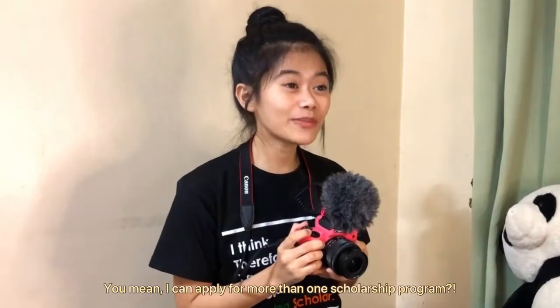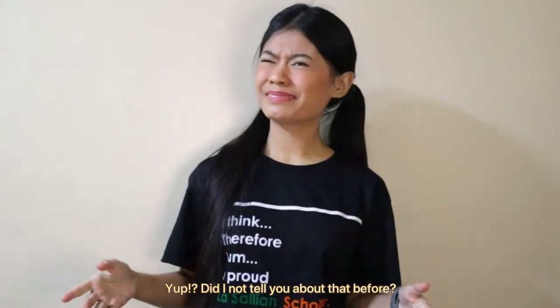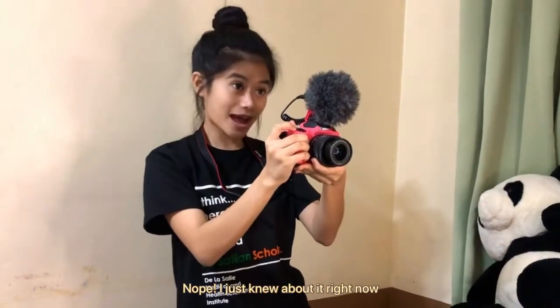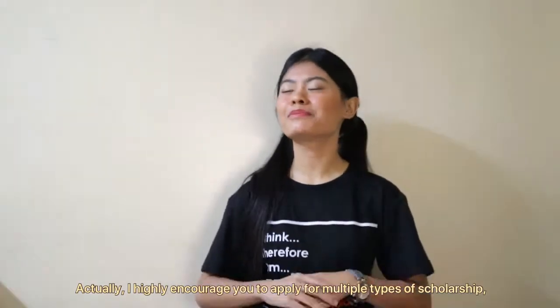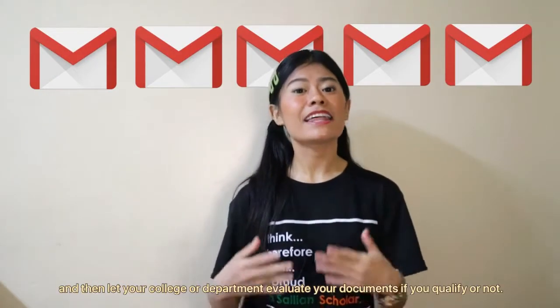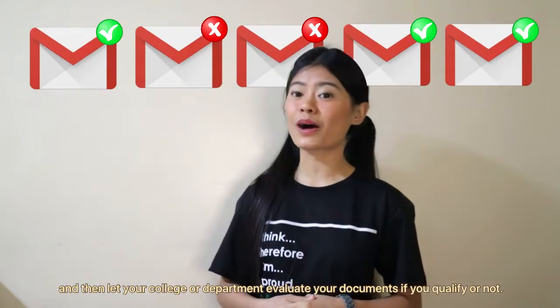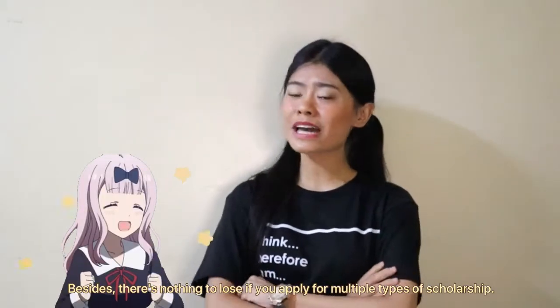You can actually apply for more than one scholarship program! I highly encourage you to apply for multiple types of scholarship, and then let your college or department evaluate your documents to see if you qualify. Besides, there's nothing to lose if you apply for multiple types of scholarship.